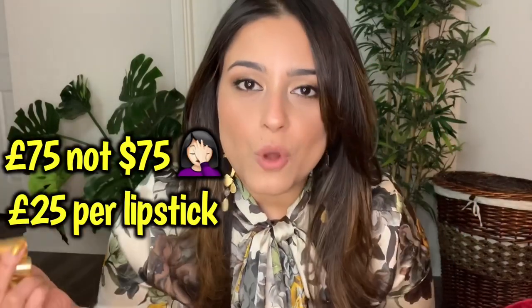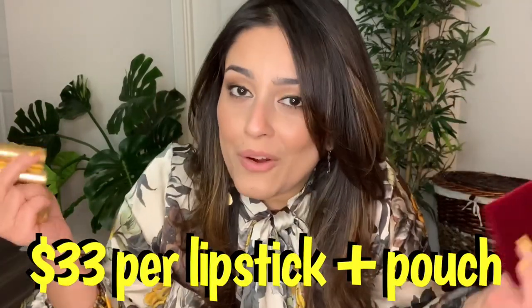I ordered a set of three lipsticks and it came in this cute little pouch. In this beautiful pouch I have three lipsticks with golden packaging. Each lipstick on its own is around 26 pounds, but if you buy the entire set of three with the pouch it costs 75 dollars, which works out to 25 dollars per lipstick — so you save a dollar and get the pouch. I thought, why not!